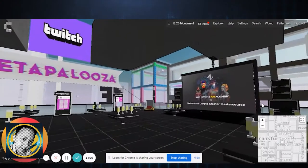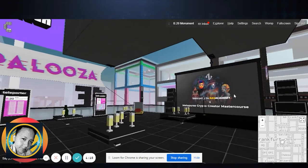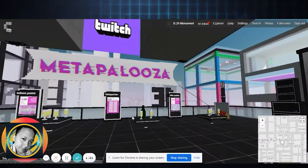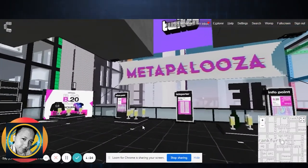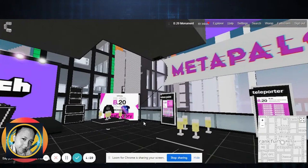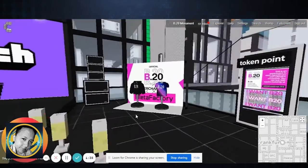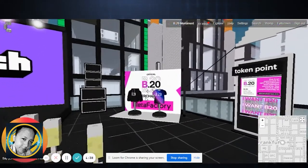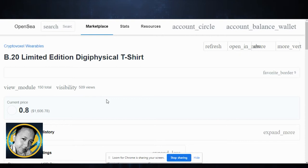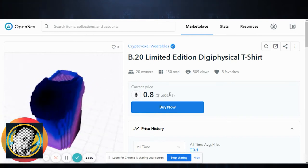This is the project we have with Naz Academy and Metapurse — this is the event we recently had, and it's still here. In this CryptoVerso world, if you see something you like, you can just click on the item. See? You can just click and it links to OpenSea. OpenSea is like another virtual digital blockchain marketplace for encrypted items.